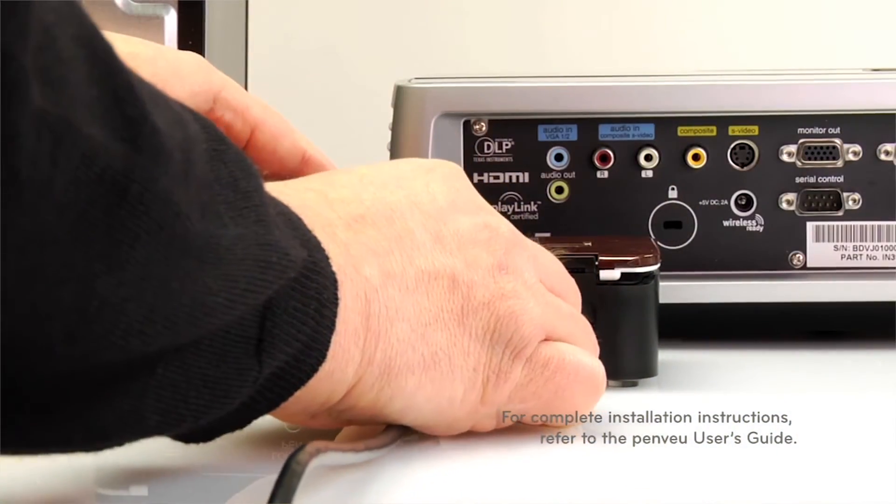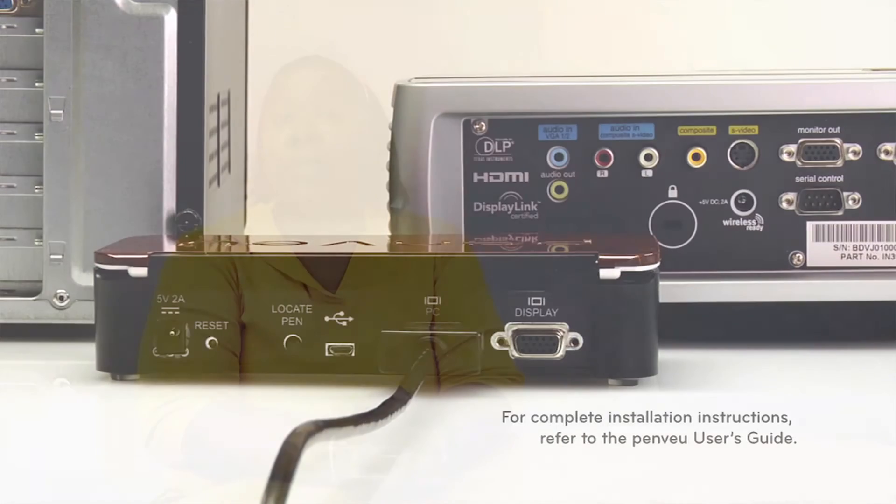The maintenance for us is just plug and play. It's not that we have to buy any additional materials or things to interact with Penview. We literally plug it into our existing technologies and use them.